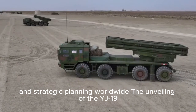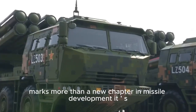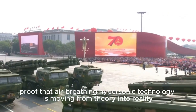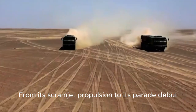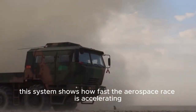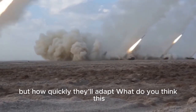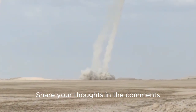The unveiling of the YJ-19 marks more than a new chapter in missile development. It's proof that air-breathing hypersonic technology is moving from theory into reality. From its scramjet propulsion to its parade debut, this system shows how fast the aerospace race is accelerating. The question now isn't if others will follow, but how quickly they'll adapt. What do you think this breakthrough means for the future of technology? Share your thoughts in the comments.